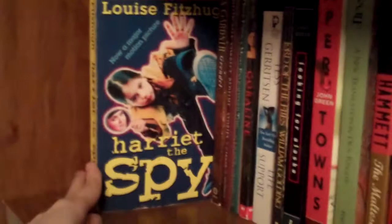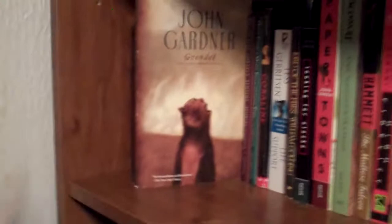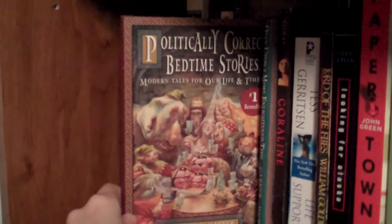Grendel by John Gardner obviously goes along with the Beowulf story because this is kind of a spin-off from the point of view of Grendel the monster. It's very cute. I did it for my Myths, Legends, Folklore, and Fairy Tales class my freshman year of college. Similarly, we have Politically Correct Bedtime Stories, which are fairy tales given a politically correct spin. They're very funny, and these are by James Finn Garner. There's actually also a sequel, Once Upon a More Enlightened Time — more politically correct bedtime stories. Very fun, if you can get a hold of those.